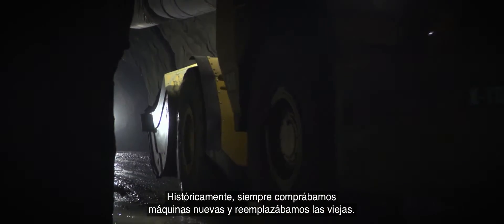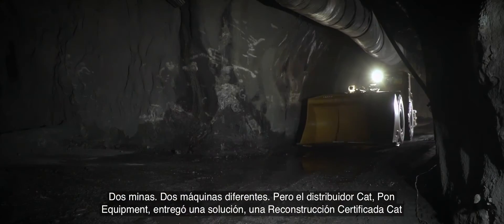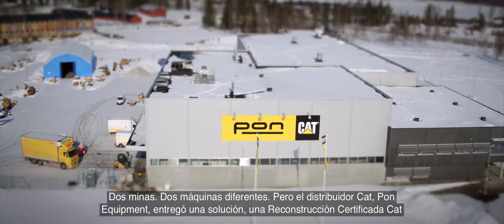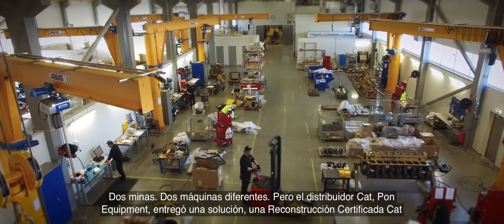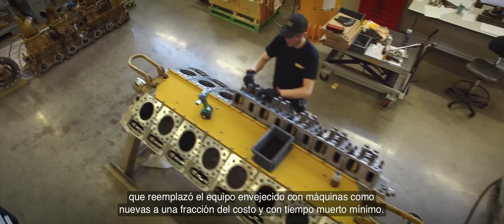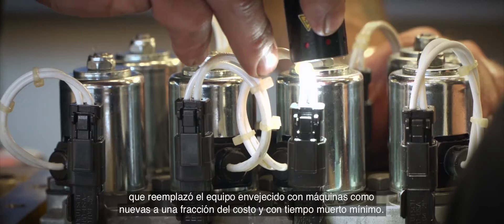Historically we've always bought new machines and replaced the older ones. Two mines, two different machines, but CAT dealer PON Equipment delivered one solution: a CAT certified rebuild that replaced aging equipment with like-new machines at a fraction of the cost, and with minimal downtime.